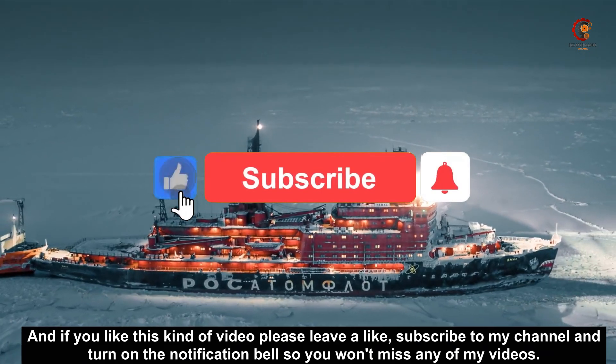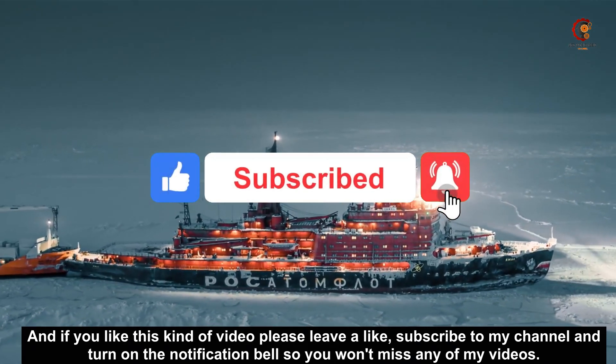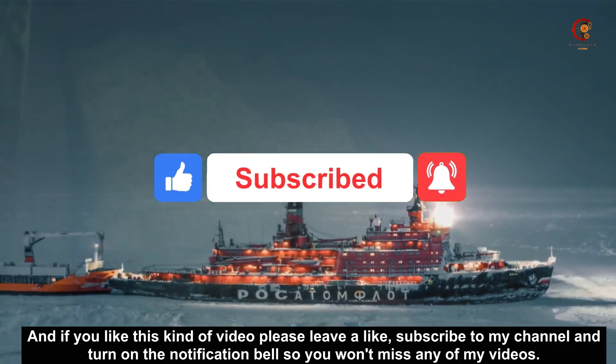And if you like these kind of videos please leave a like, subscribe to my channel and turn on the notification bell so you won't miss any of my videos.